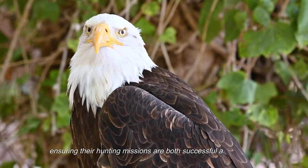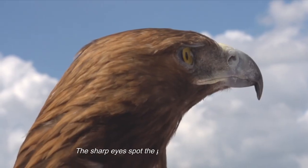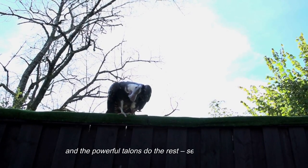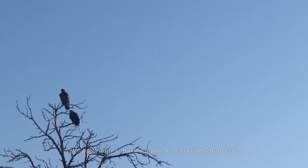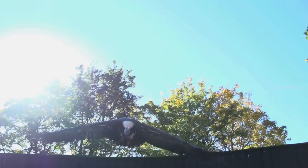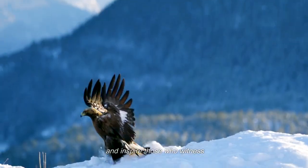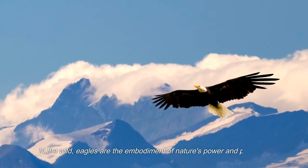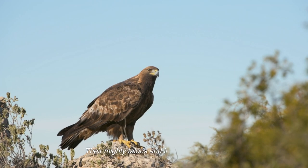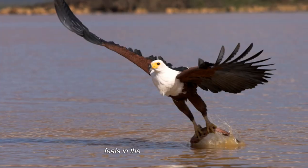The mighty talons and the keen eyesight are like a dynamic duo in the world of eagles. The sharp eyes spot the prey from great heights, and the powerful talons do the rest — securing the meal and ensuring its safe transport. These attributes make eagles true masters of precision and strategy in the natural world, and their hunting prowess continues to astonish and inspire those who witness their breathtaking displays of power and precision.